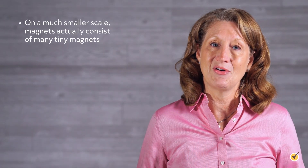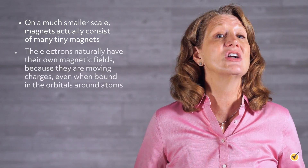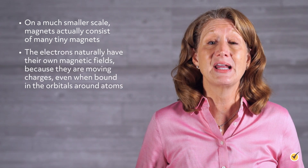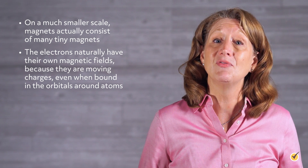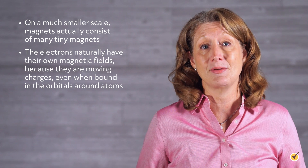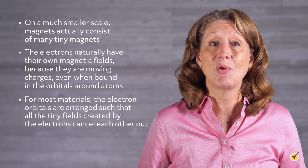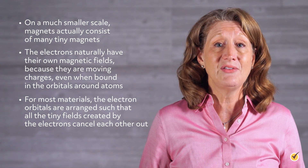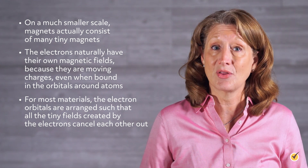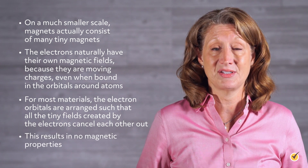On a much smaller scale, magnets actually consist of many tiny magnets. The electrons naturally have their own magnetic fields because they are moving charges, even when bound in the orbitals around the atoms. For most materials, the electron orbitals are arranged such that all the tiny fields created by the electrons cancel each other out.